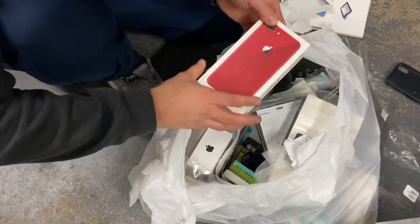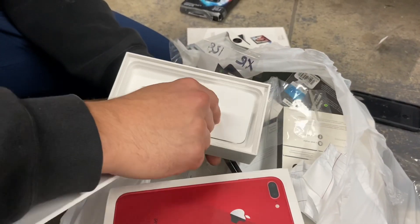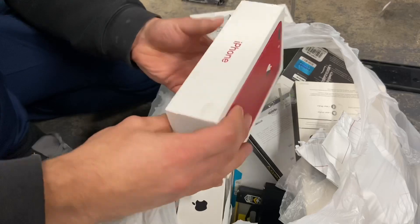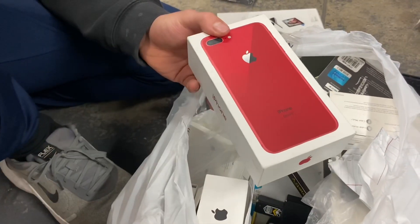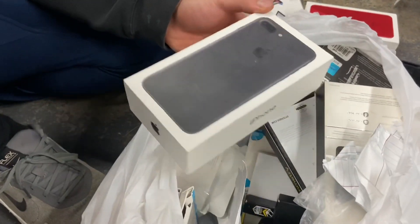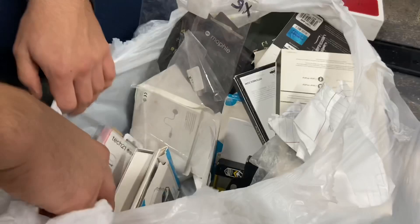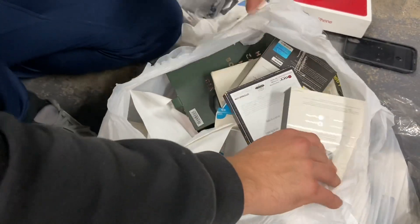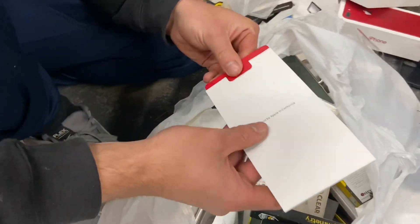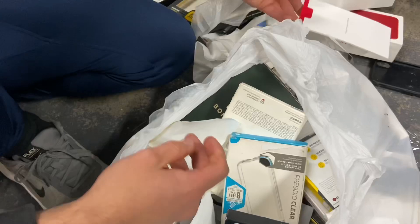We got two boxes. First one is the Product Red box — but it's just the stickers and inserts inside, what a troll. These boxes are so cool though, love that red. The other one is a regular iPhone 7 Plus box, also empty. Not bad — we'll put those in our collection. Checking more boxes we find a Product Red case too, probably matching that box.